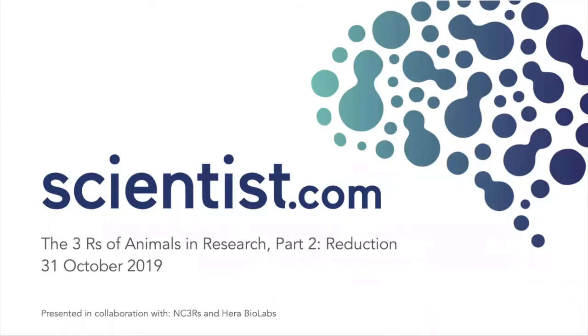Hello and welcome to the Scientist.com webinar series, The Three R's of Animals and Research. This is part two, Reduction, and it's presented in collaboration with the NC3Rs and HERA Biolabs.